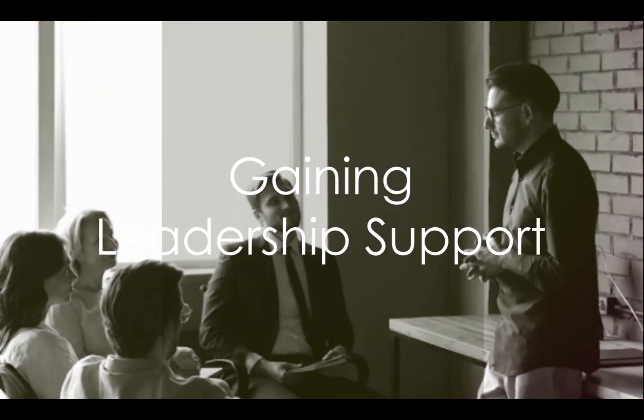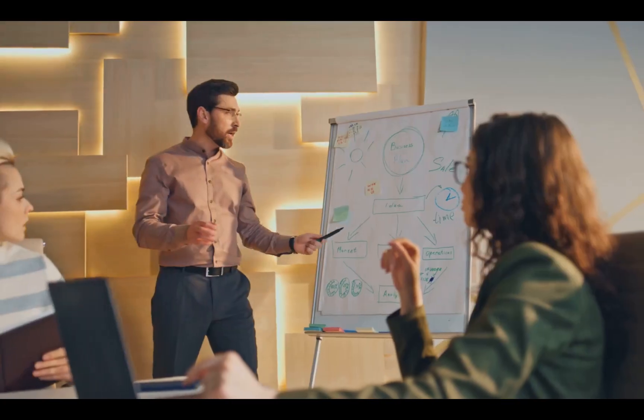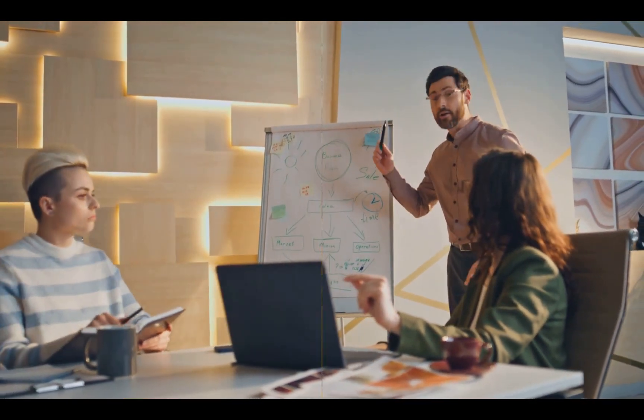Secondly, gaining leadership support is crucial. Leaders not only set the tone for the entire organization, but also have the power to drive commitment and buy-in. When leaders actively support the OKR framework, they demonstrate its importance, thereby motivating others to follow suit.